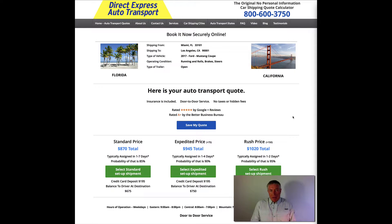Welcome back and thanks for getting a quote from Direct Express Auto Transport, the original no personal information car shipping quote calculator. In the previous video, you saw how we establish our standard price.